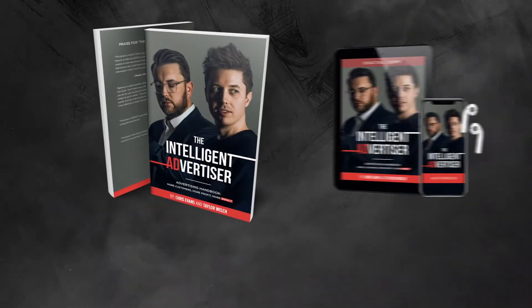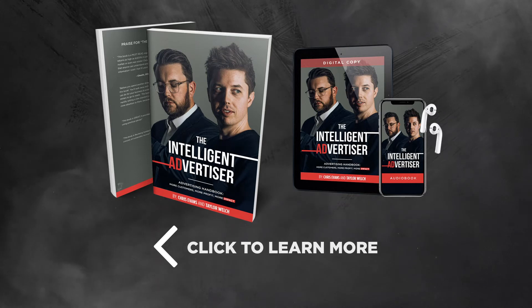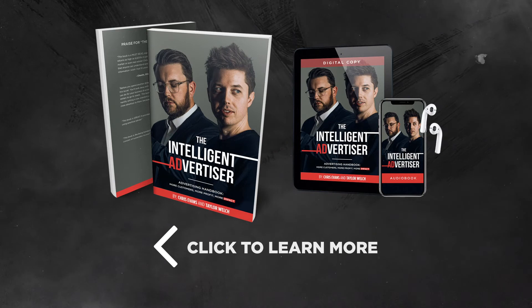In fact, if you do it right now, I'll even send you this copy — this exact copy. Or at least one that looks exactly like it. Click the link below. Thank you.